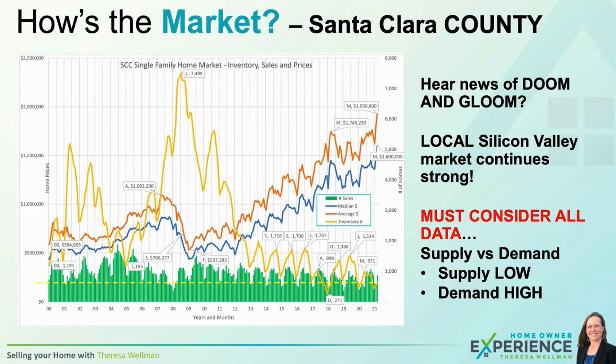Have you heard a lot of news about doom and gloom — that the market's going to crash? I want to go into more detail on the data this month to educate you, so that you look at all the data, not just one statistic that the news might be pulling out. Also, consider very local Silicon Valley, Santa Clara County market data rather than national statistics.